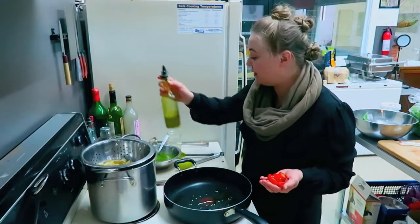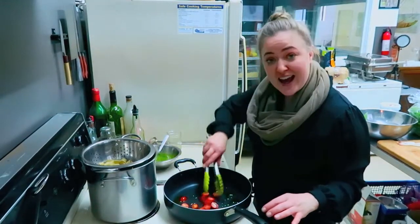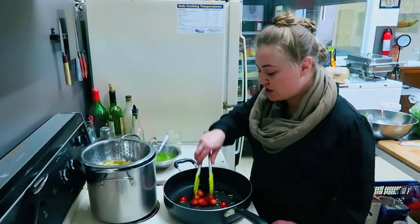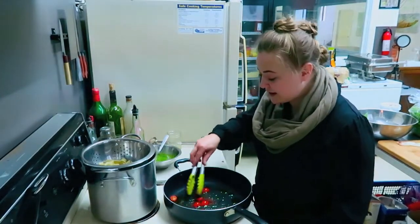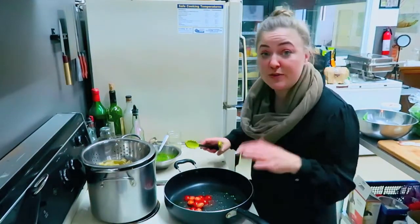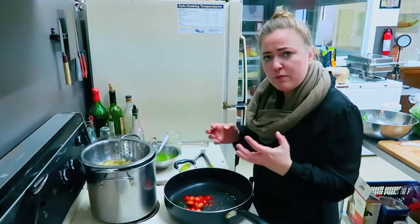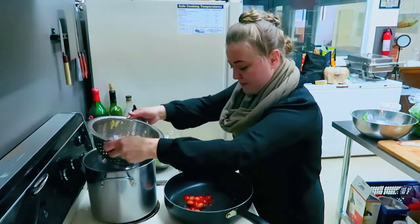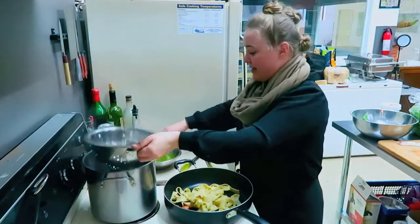We're keeping this dish really simple. Some Sun Tech hothouse tomatoes are in the pan — we don't want to cook them through, just get them going a little bit. Once we start seeing a bit of blistering on the skin, we'll move on to the next step. All of our flavor is going to be coming from that wild leek pesto that we made, but we like to contrast that with a bit of freshness to really punch up everything.